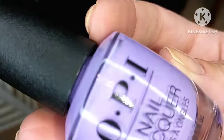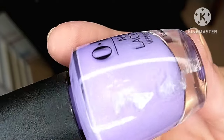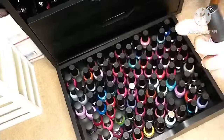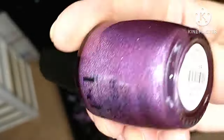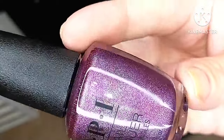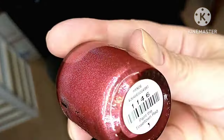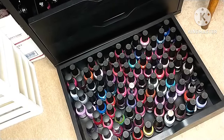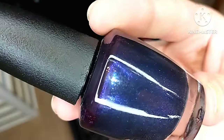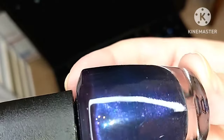A lilac purple with shimmer called Don't Wait Create is a newer one, but the formula wasn't what I was expecting — it was a little hard to work with and may end up getting de-stashed. There's another holographic polish called My Color Wheel is Spinning, and another called Paint the Tinsel Town Red. Then OPI Ink is a TJ Maxx find I've worn and fell in love with — a deep blue base with shifts of blue, purple, and even a little pink shimmer. Gorgeous.